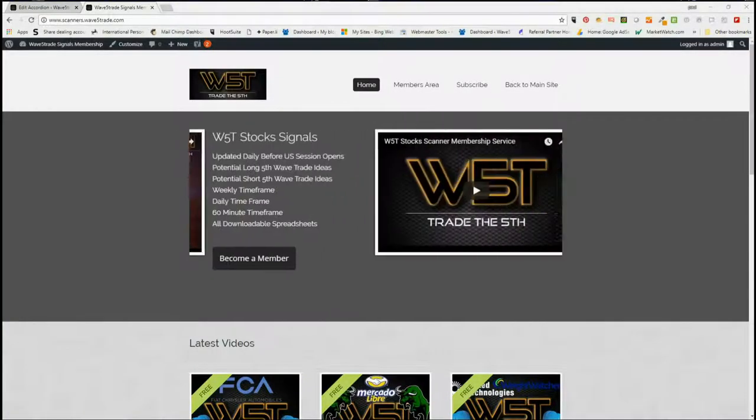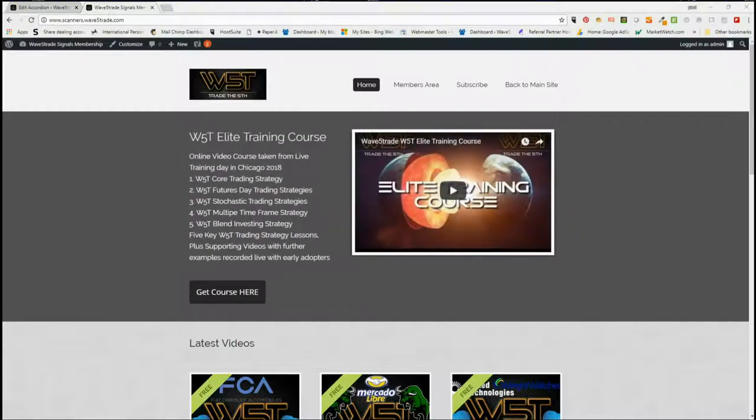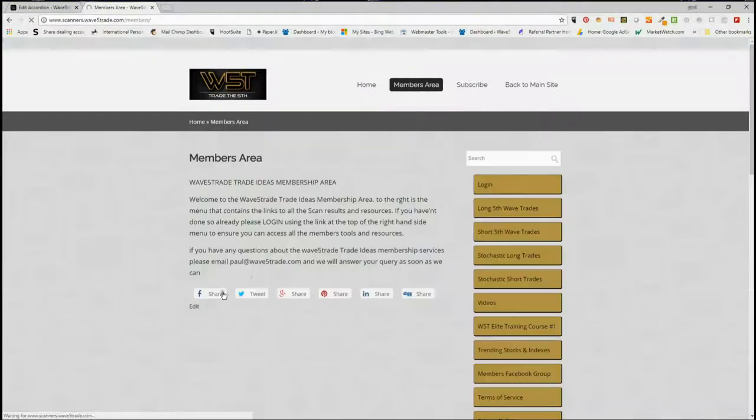Hi, this is Paul from Wave 5 Trading. This is my daily stock signals video for Thursday the 26th of July, where I take one of our signals from our membership area and set it up with all the entry, stop-loss, and target zone.